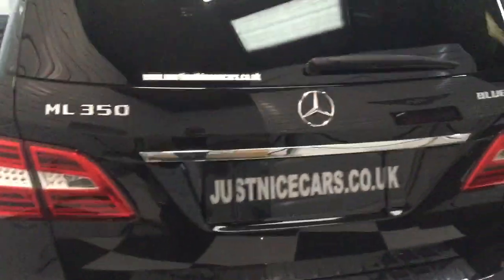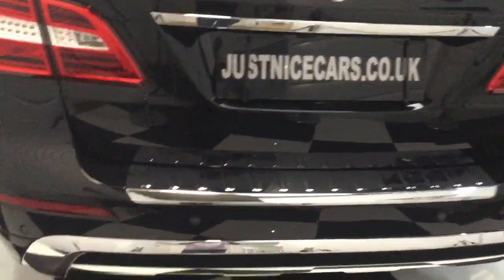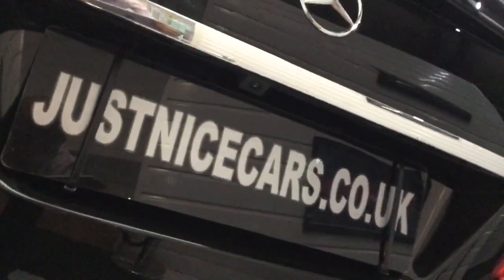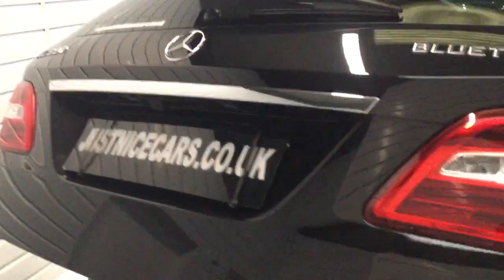Moving to the back - we have a power tailgate, and there's a rear reversing camera above the number plate. I'll just open that up for you. All nice and clean in the boot.